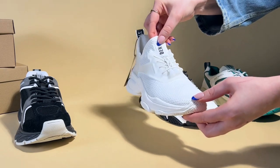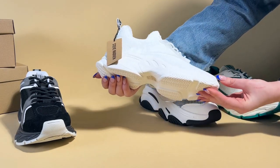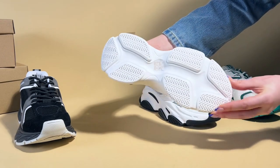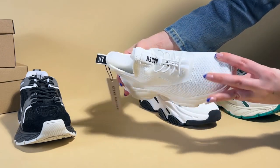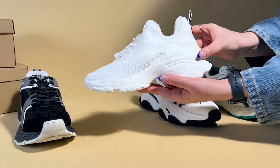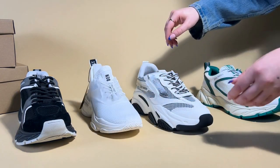Next we have the Matchy trainer, which is more of a sportier style in an all-white colourway. These are a fabric blend with a super stretchy and supportive fabric for your foot. They're a much slimmer style and have a drawstring toggle so you can fasten them up, and a tab on the back so you can pull them on. These are definitely the perfect summer trainer to have with shorts, sportswear or loungewear.